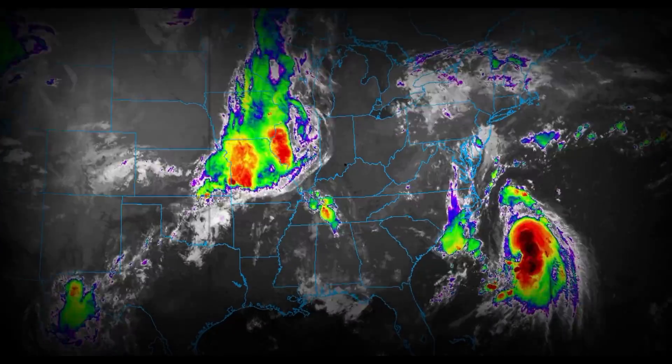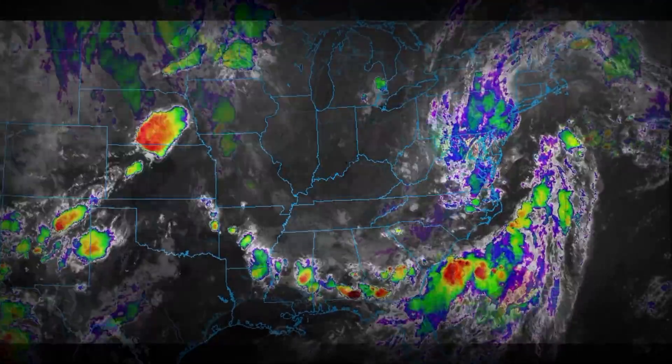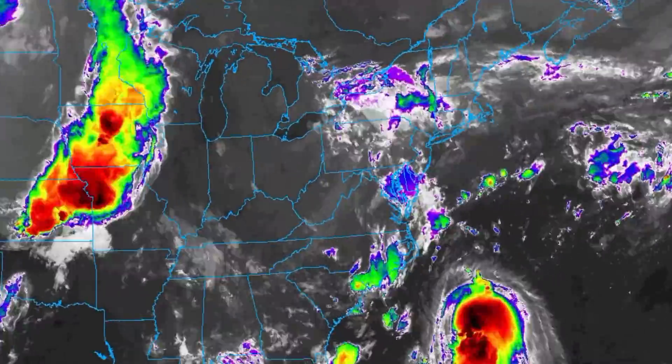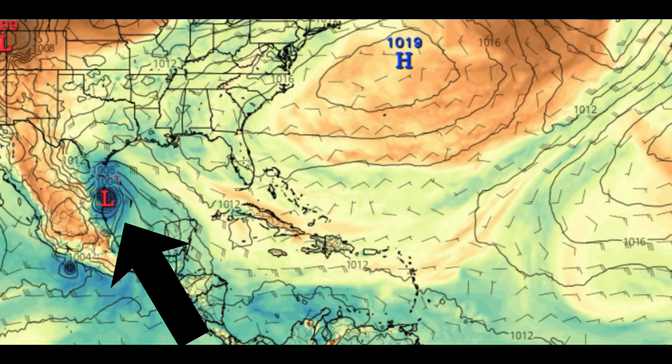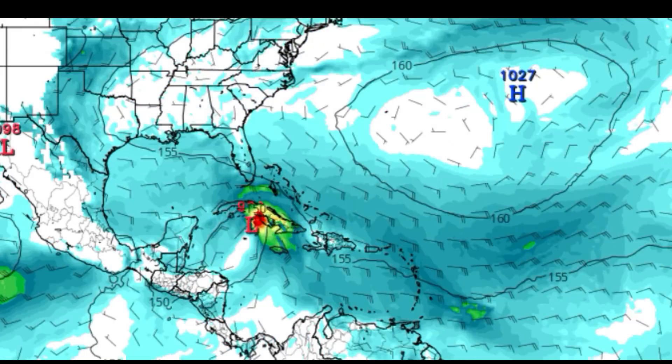Good morning, August 23rd, 2021 at 9:24 AM, and we are still dealing with remnants of Fred. But there's no rest for the weary in peak hurricane season — we've already got forecasts for Ida and Julian within the next 10 days, both of which, as of now, are going to take place in the Gulf.